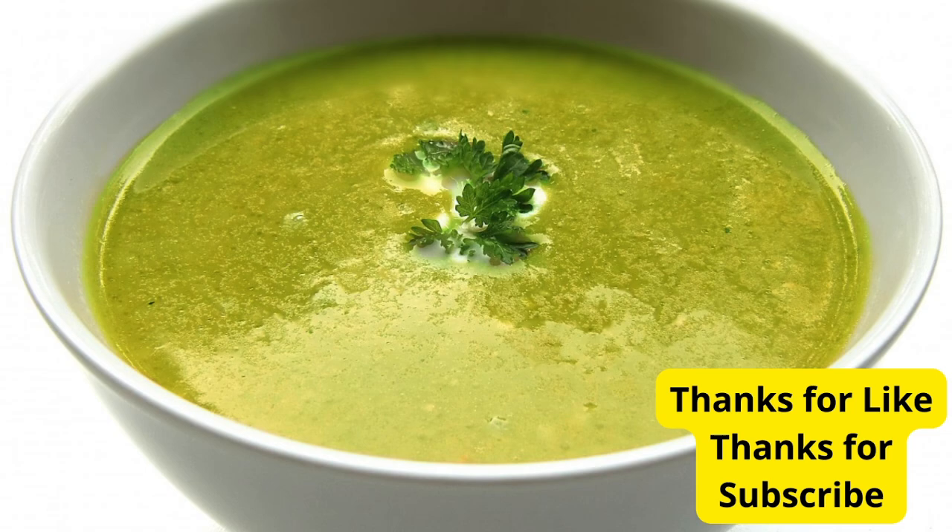And there you have it — 5 tasty sauces to elevate your meals. These sauces are simple to make and packed with flavor. Give them a try and let me know which one is your favorite in the comments below. Thanks for watching. If you enjoyed this video, give it a thumbs up, share it with your friends, and don't forget to subscribe for more delicious recipes.